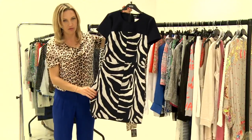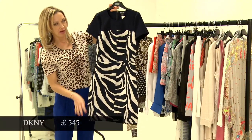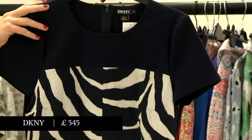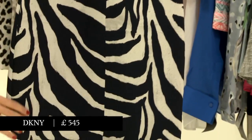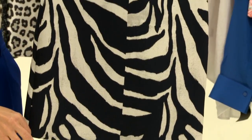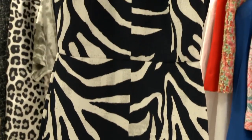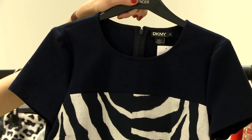Finally, a very sensible, office-appropriate piece of zebra print from DKNY, made very civilized by this navy T-shirt neckline and a very sensible hemline. We'll see you next time. Bye.